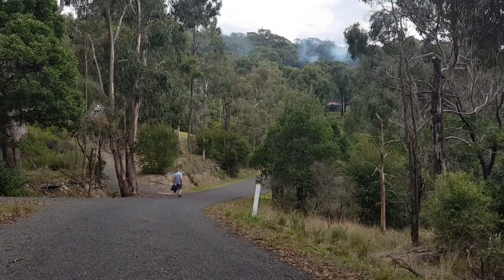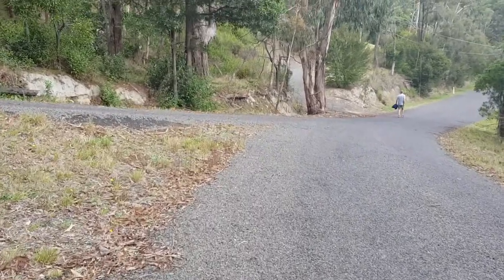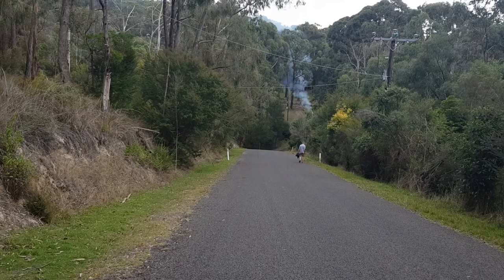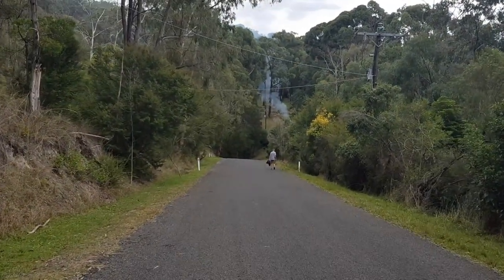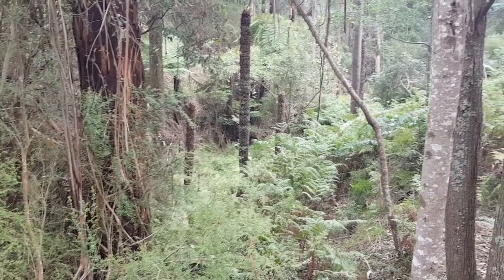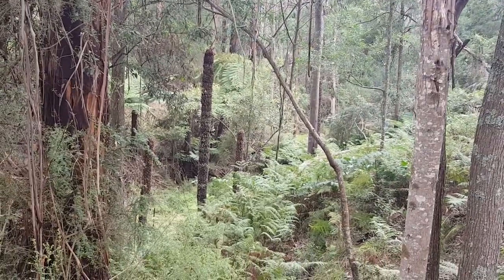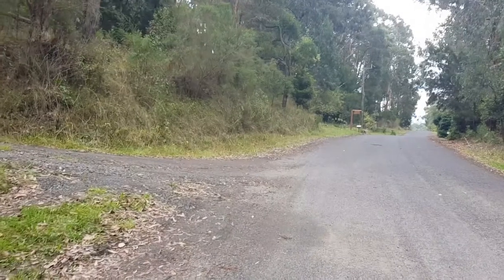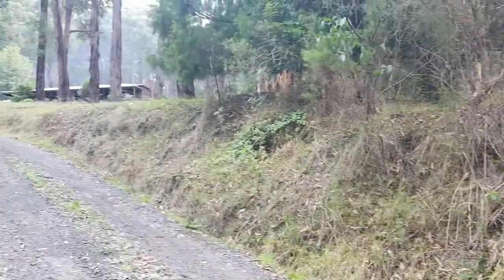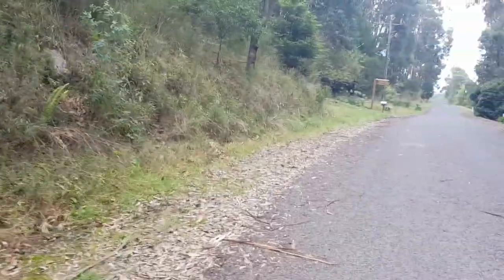I'm assuming that mist is someone burning off. Yes, as I thought, someone is obviously burning off. It's a neighbour's property — land left natural for wildlife, to give habitat.